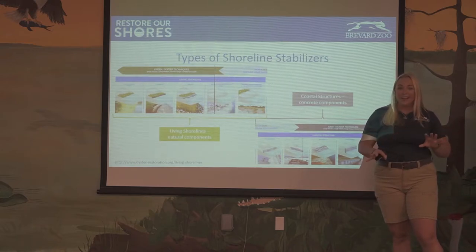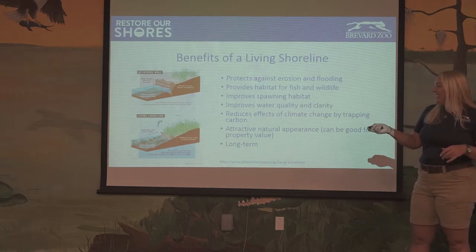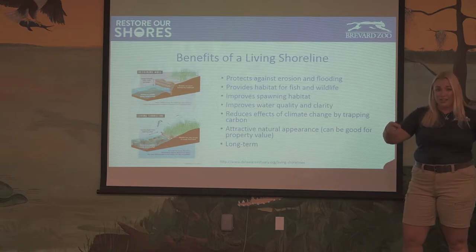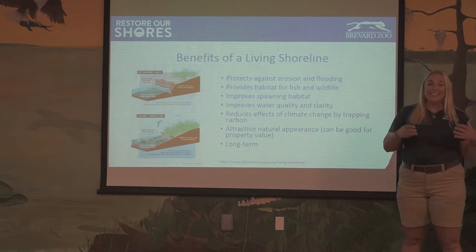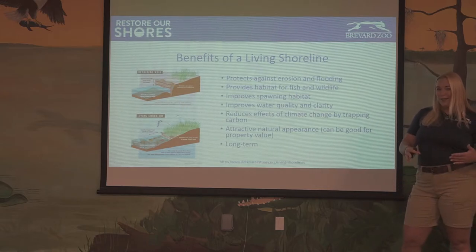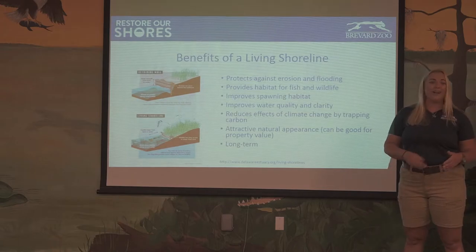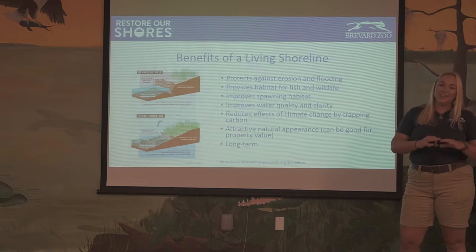The benefits of a living shoreline: compared to a seawall, you can see erosion happening as waves come across and wash out behind that structure. Also, a living shoreline creates an abundance of plants and animals — it creates really important spawning habitat. It's also a lot prettier with those beautiful plants on your shoreline. And it's much more long-term: you do have to replace seawalls after a while, which is very expensive. Fortunately, you never have to replace your living shoreline — it continues to grow and change along with the lay of the land.